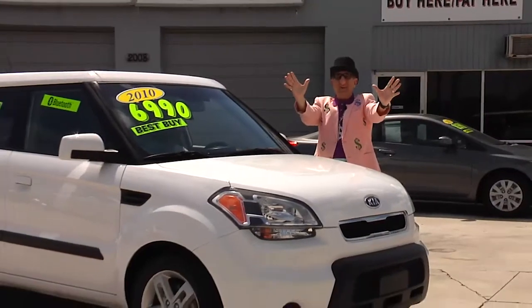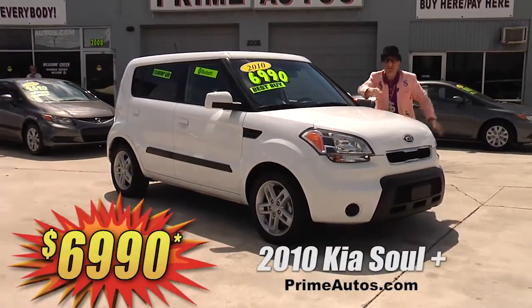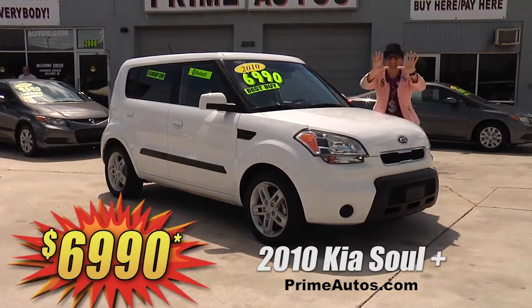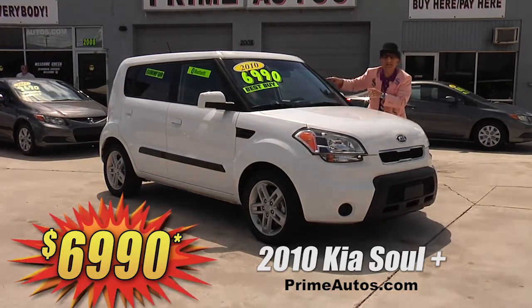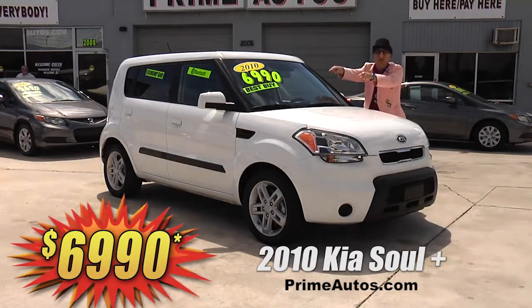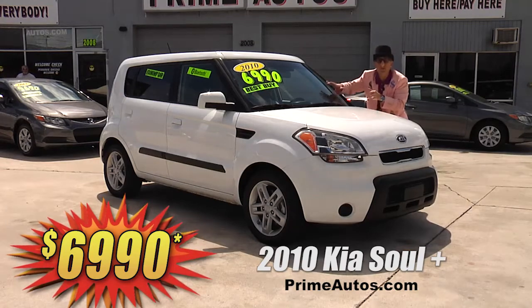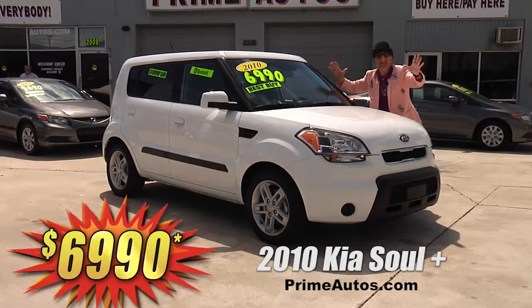The Deal Man always gives you more to show for your hard-earned dough. Here's a stylish 2010 Kia Soul Plus loaded with the automatic, CD, XM radio with USB, Bluetooth and steering wheel controls, alloy wheels, plus all the toys. It's all yours for only $6,990.